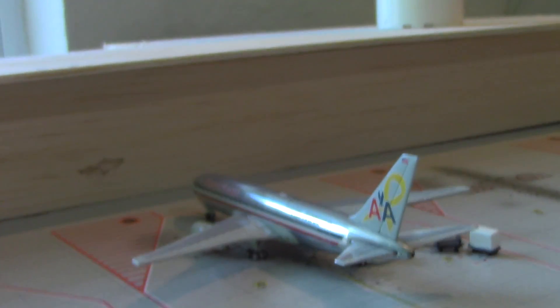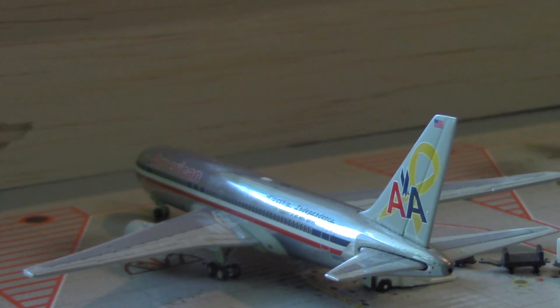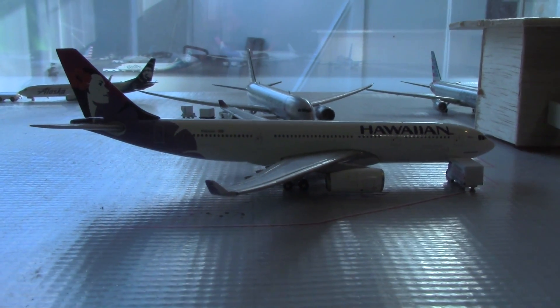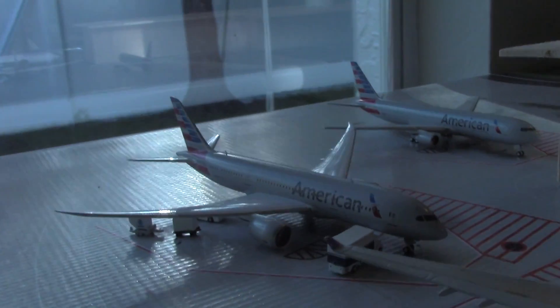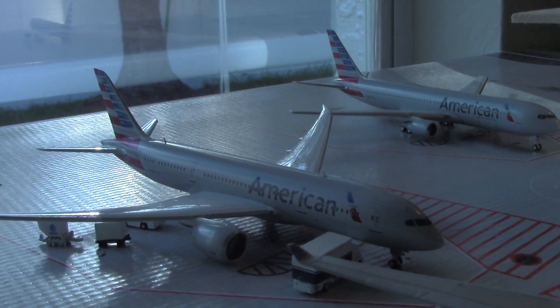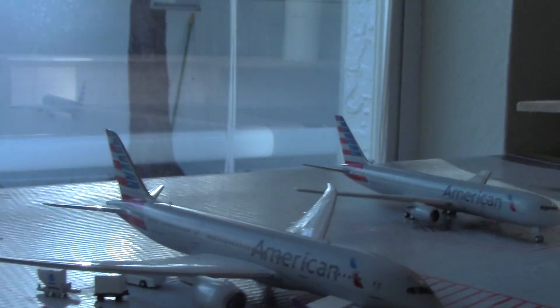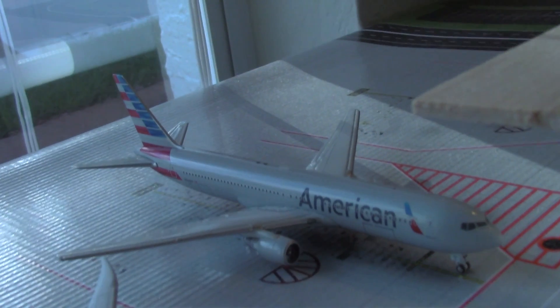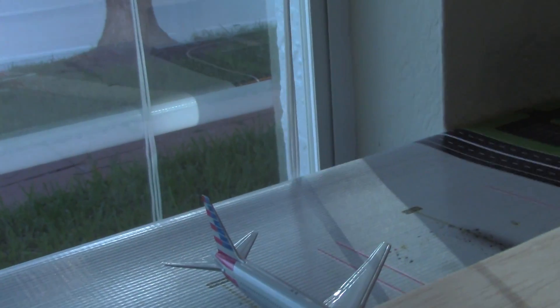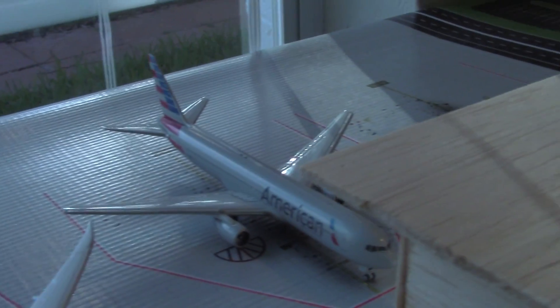Here's an American 767-200ER heading over to Honolulu, arrived earlier today from New York JFK. Here's a Hawaiian A330 heading over to Honolulu, arrived from Kahului. Right there is an American 787-8 heading over to Paris, arrived earlier today from Rome — an interesting route. And here's an American 767-300ER heading over to Manchester, arrived from Zurich.